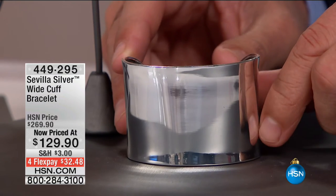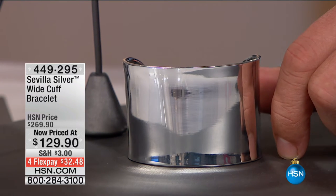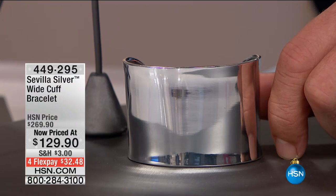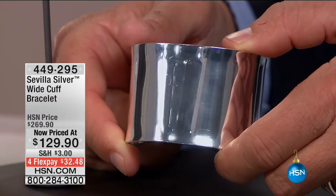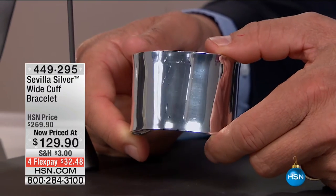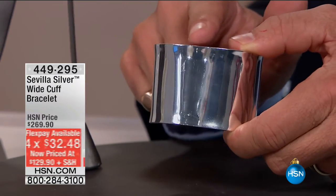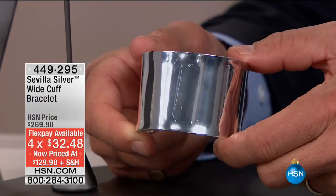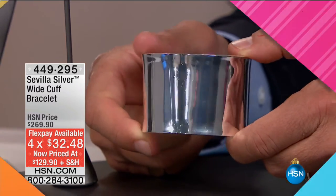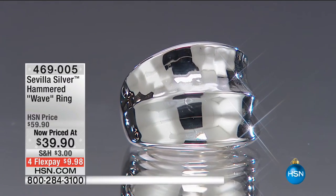They'll think of you when they wear it. Look at this — this is substantial, a $270 cuff. Going from a very fine thread-like piece to this — it's Wonder Woman, Superhero energy. $129.90, down from $270, flex pay $32.48. It opens up and you can really manipulate it beautifully — whether it's on the wrist or moved further up the forearm. Several had already gone from hsn.com. People are wearing cuffs right over top of long sleeves right now.